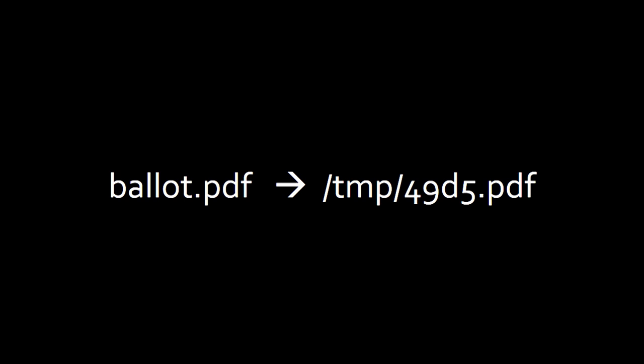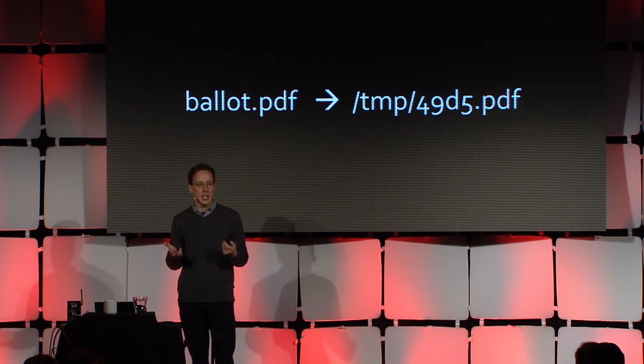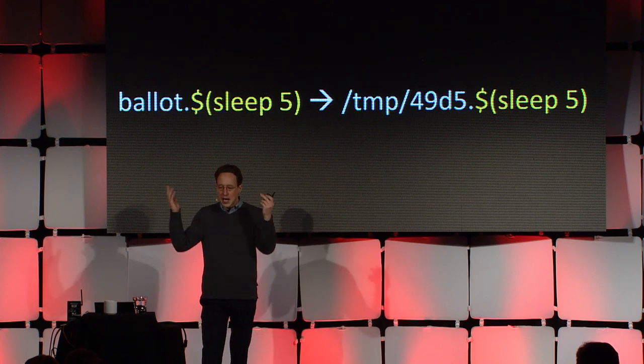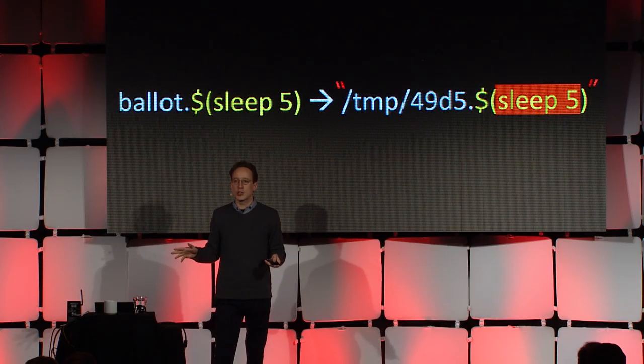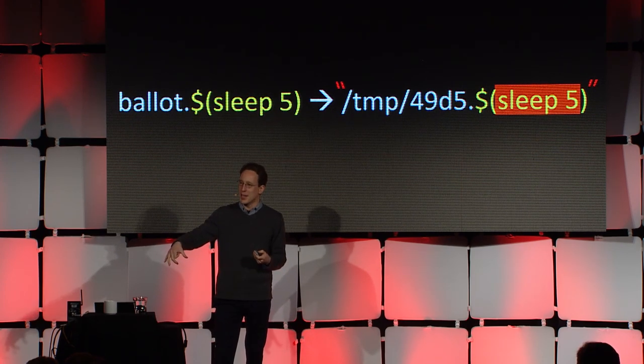The framework processes encrypted ballots under a temporary file name. It sanitizes the base name of the file by replacing it with a random value, but this particular version didn't sanitize the file extension. The extension the user uploaded would be used as part of the file name. If you put shell meta commands in the extension of the ballot file, they'd become part of the command invoked on the server — a shell injection attack. Bash with double quotes allows shell meta characters to be interpreted; with single quotes, they would not. We tested this with a sleep 5 command, and when we uploaded a ballot with that name, the server took five extra seconds to respond. We knew we had a way in.